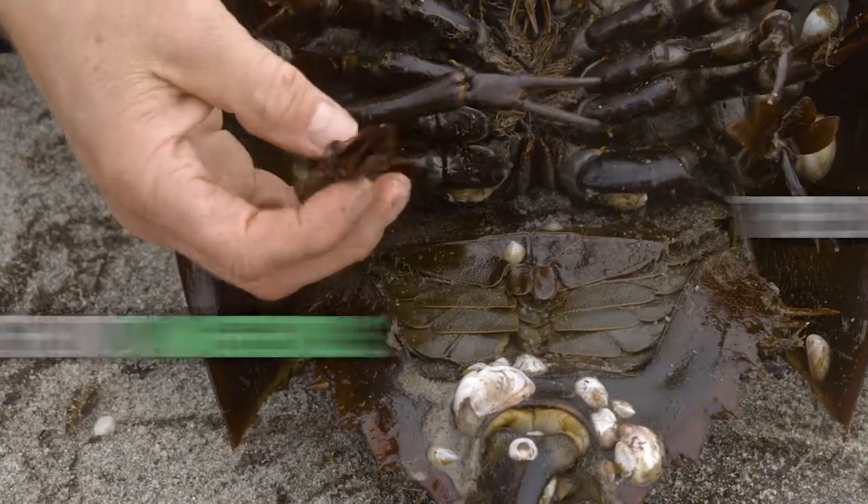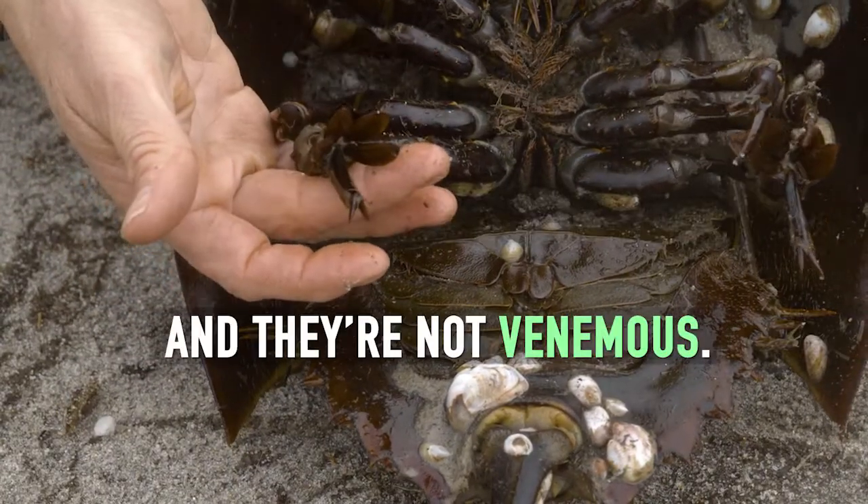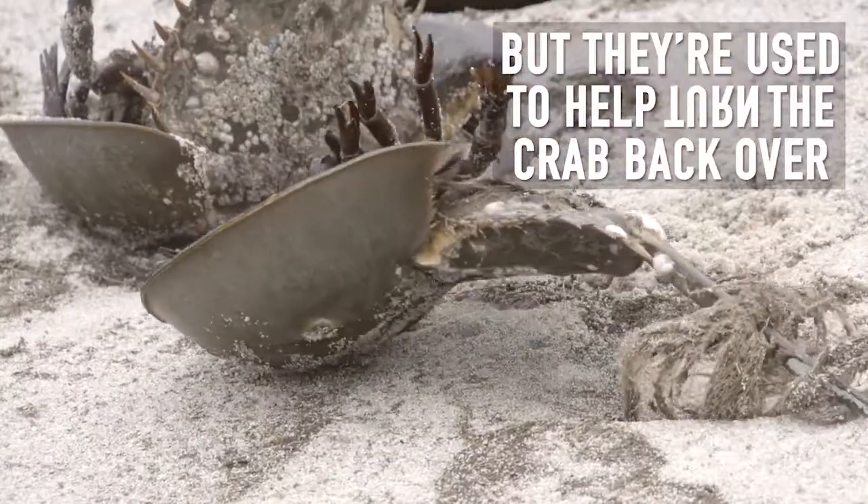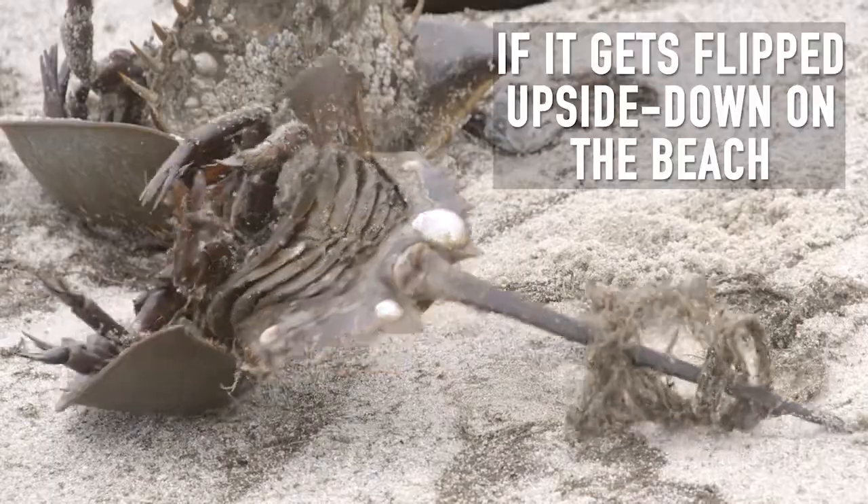They're not dangerous. They don't have teeth or jaws, and they're not venomous. Their tails might look scary, but they're used to help turn the crab back over if it gets flipped upside down on the beach.